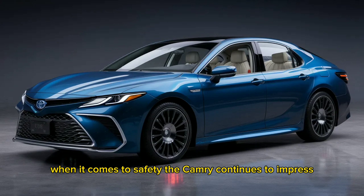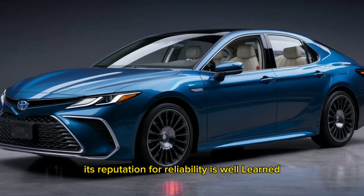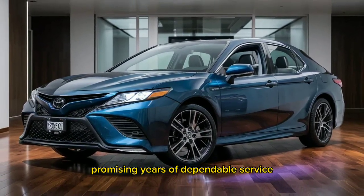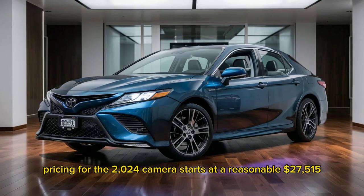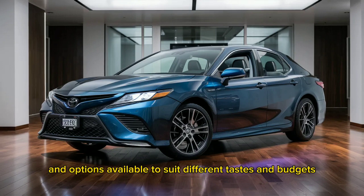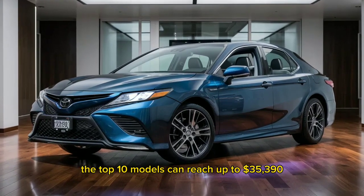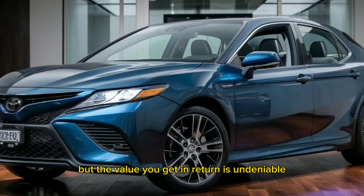When it comes to safety, the Camry continues to impress with a suite of standard features that ensure peace of mind. Its reputation for reliability is well-earned, and the car's build quality is solid, promising years of dependable service. Pricing for the 2024 Camry starts at a reasonable $27,515, with various trims and options available to suit different tastes and budgets. The top-end models can reach up to $35,390, but the value you get in return is undeniable.